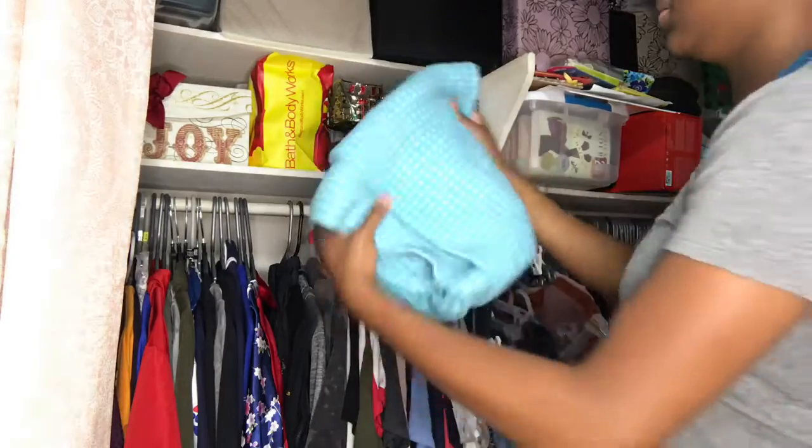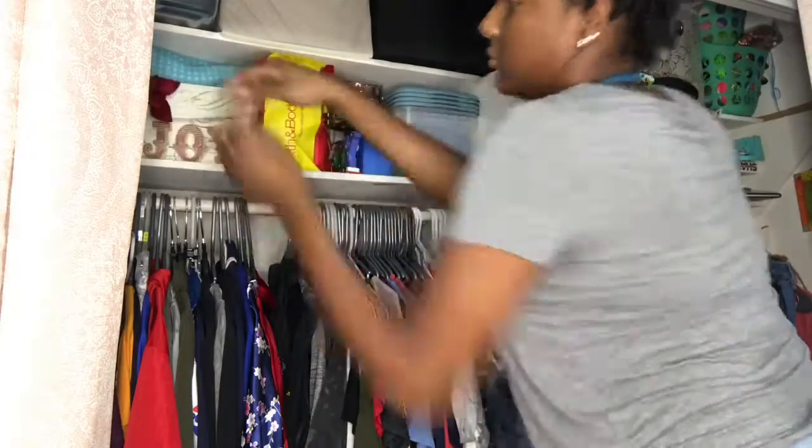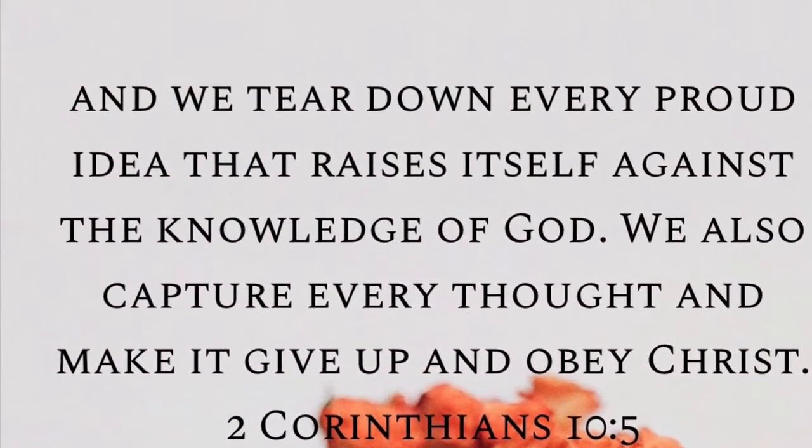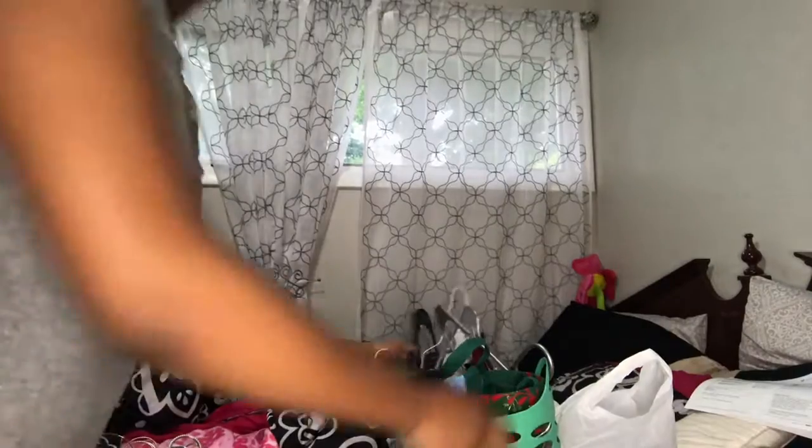I realized that the way it's set up now may look more cluttered, and that's because I'm trying to make room for a new piece of furniture. When the new piece of furniture comes in, I'll make a part two to this video.